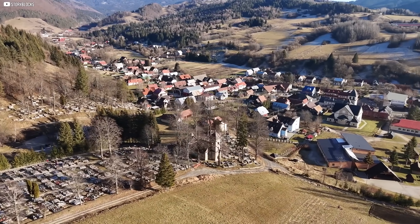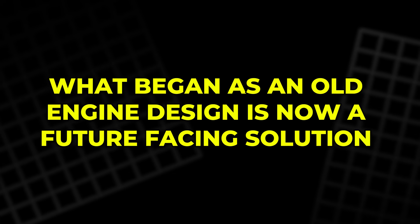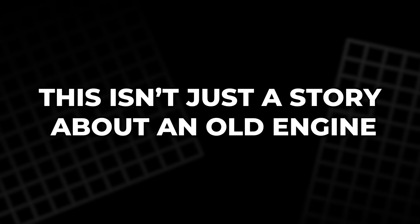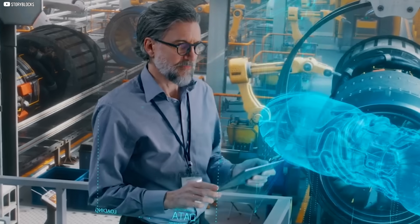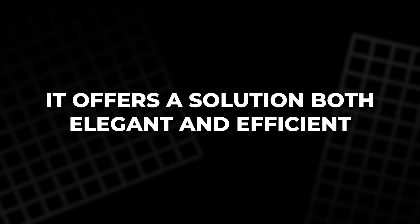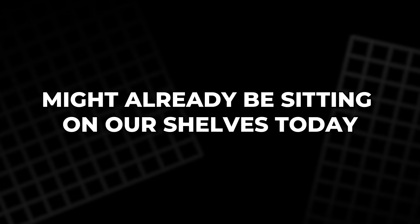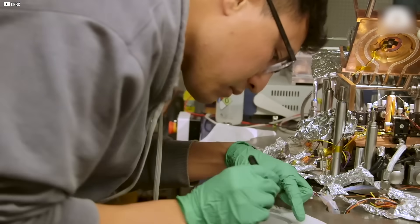In remote areas or places facing energy instability, that's a game-changer. What began as an old engine design is now a future-facing solution. With each installation, the Stirling engine proves it can bridge the gap between yesterday's ingenuity and tomorrow's energy needs with quiet reliability. This isn't just a story about an old engine — it's about rethinking the way we power our lives. The Stirling engine, once forgotten, now stands at the crossroads of innovation and necessity. Paired with thermal energy systems, it's proving that the answers to tomorrow's problems might already be sitting on our shelves today. As we face a future shaped by climate and technology, sometimes the smartest move is to look backwards, just far enough to find what we almost left behind.